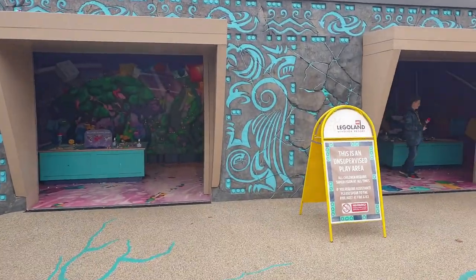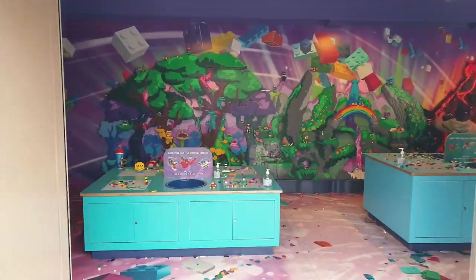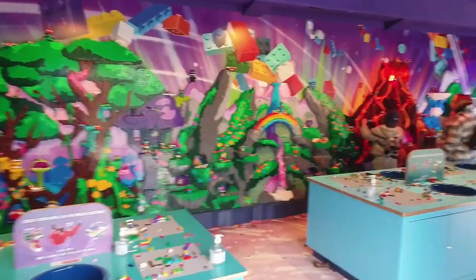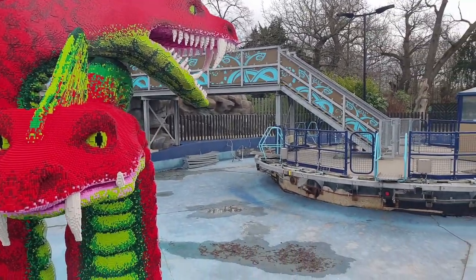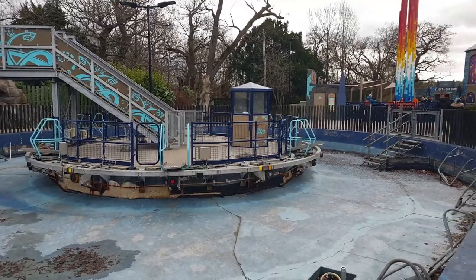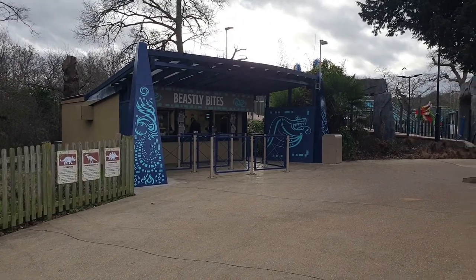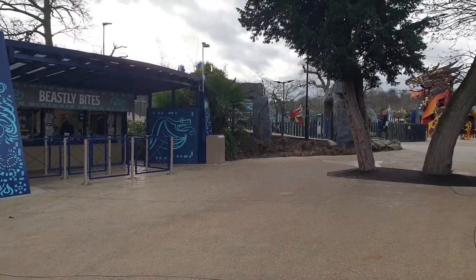You also have Creature Encounter open, just one of those three build type things. Kids can have a bit of fun with that one. It's strange seeing something like Hydra's Challenge where not only is the water drained but all the little vehicles themselves are taken away. Tasty Bites is open, but when we went to get a coffee the only thing they had was powdered milk, so that was a bit of a pass.